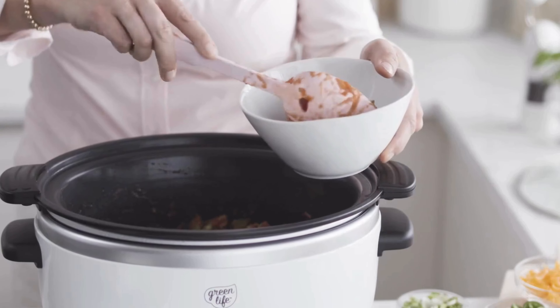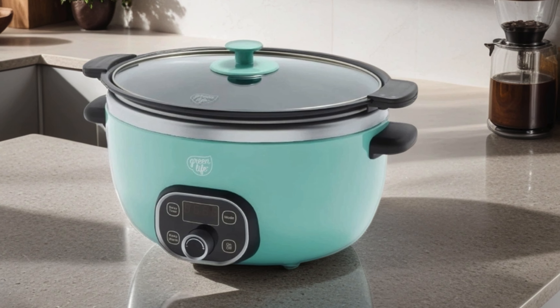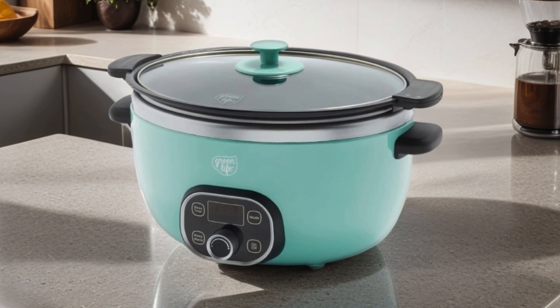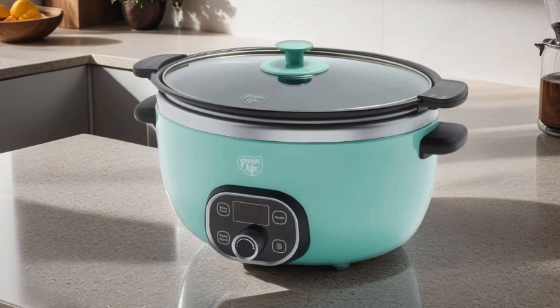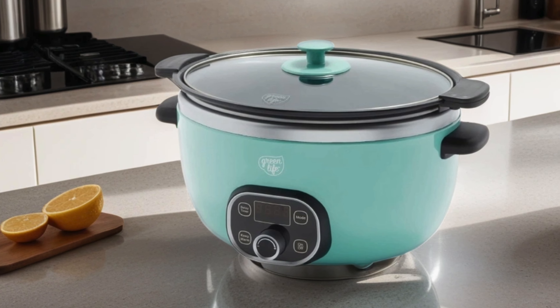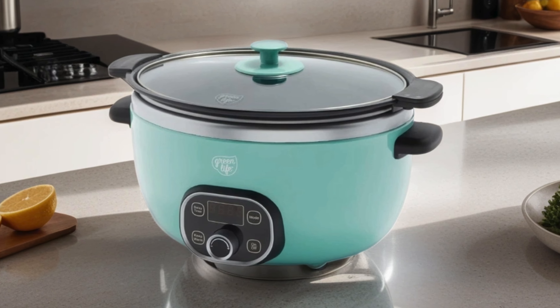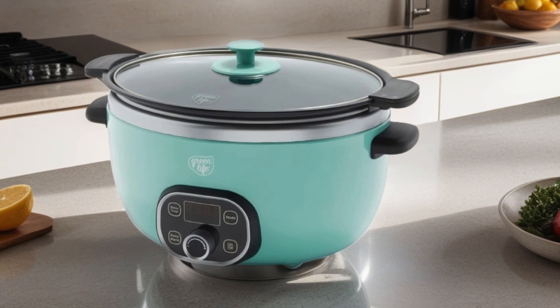Its generous 6-quart capacity makes it perfect for feeding the whole family or preparing meals for gatherings. Plus, with dishwasher-safe parts, maintaining its pristine condition is effortless. Say hello to effortless, healthy cooking with the Green Life Cook Duo Slow Cooker in eye-catching turquoise.